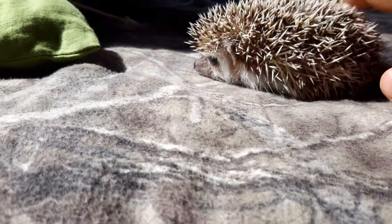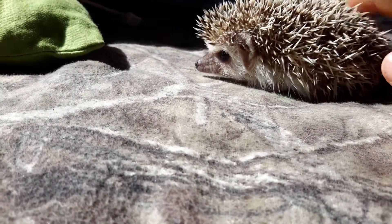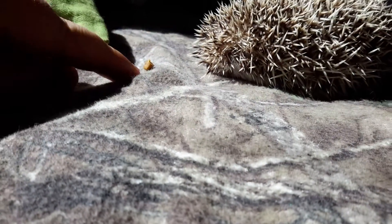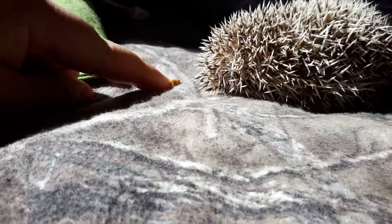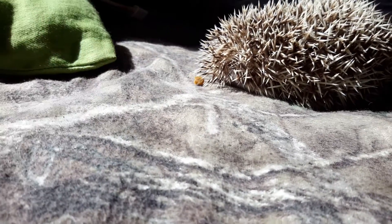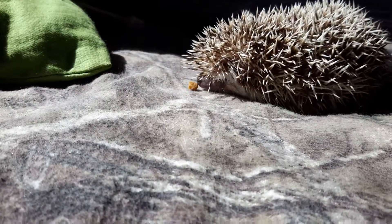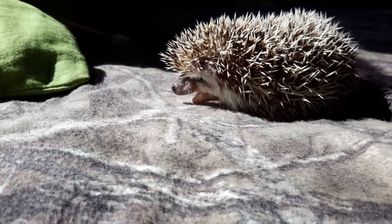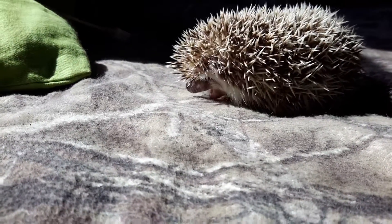He's waking up now. I'll see if he'll take a piece of food. You can see how he kind of just tilted his head down to defend himself — and there you go, he's eating his food.